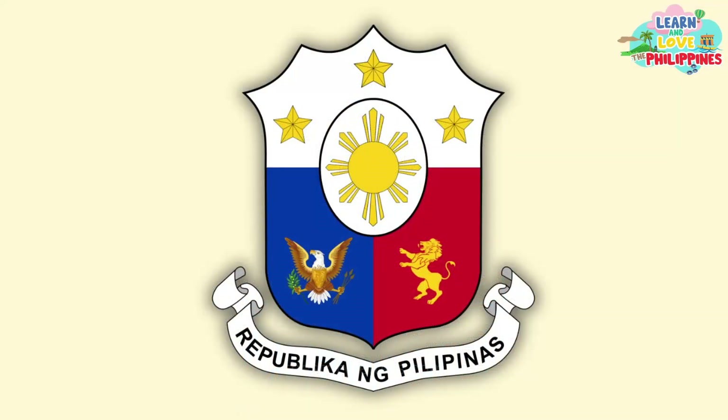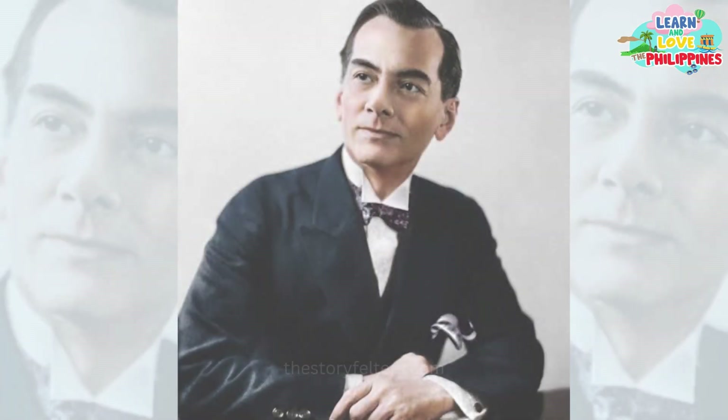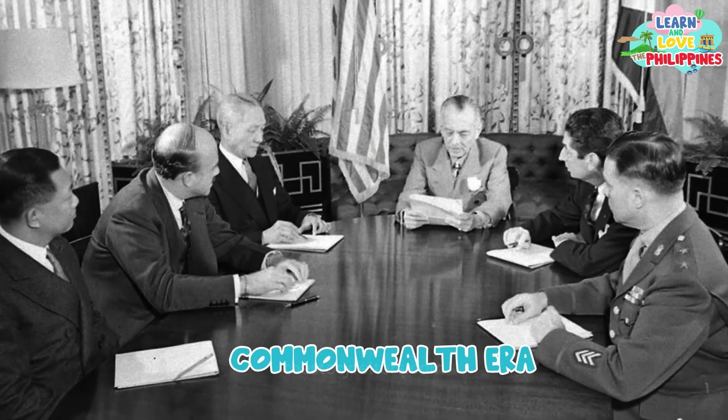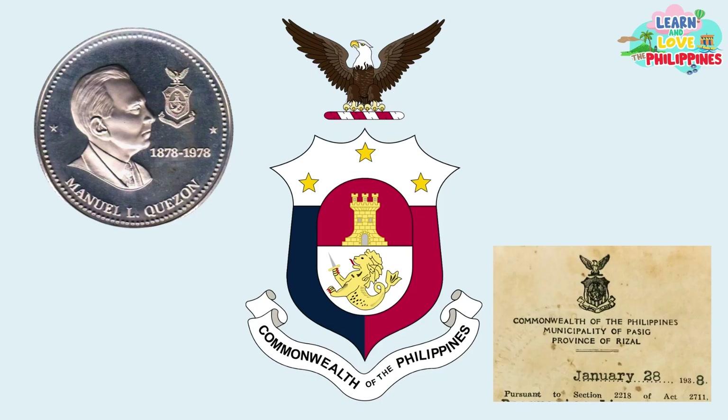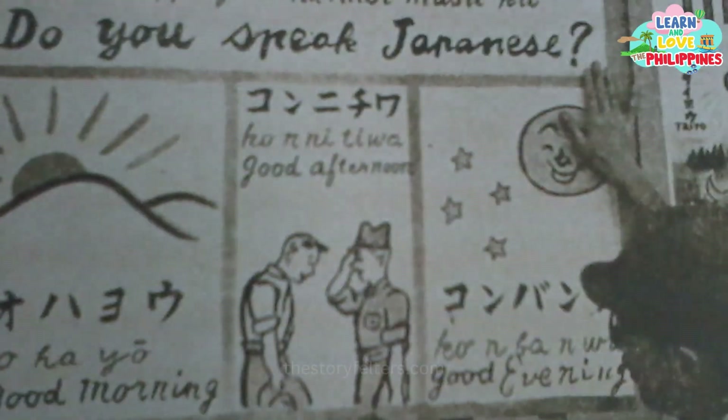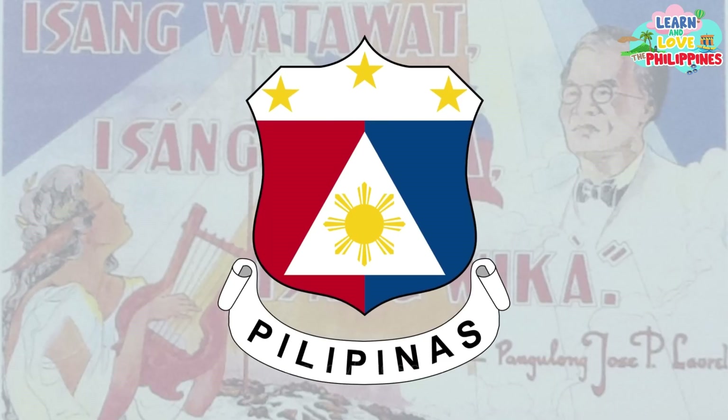The national coat of arms has changed many times in history depending on what those running the government want. During the presidency of Manuel L. Quezon, which was under the Commonwealth of the Philippines, the coat of arms was like this. During the Second Philippine Republic, when the country was under Japanese rule, the coat of arms was like this.